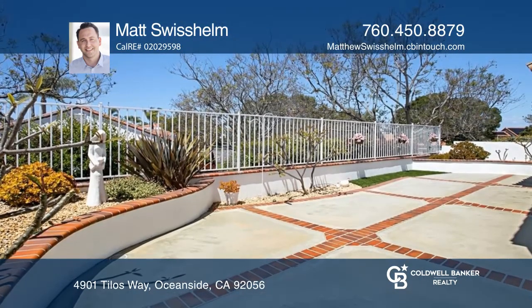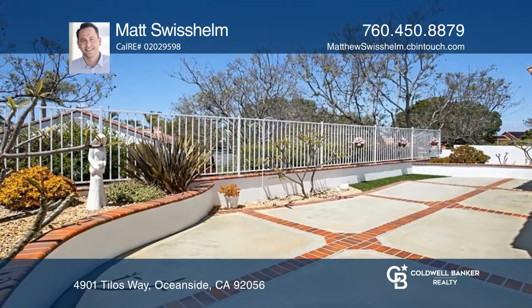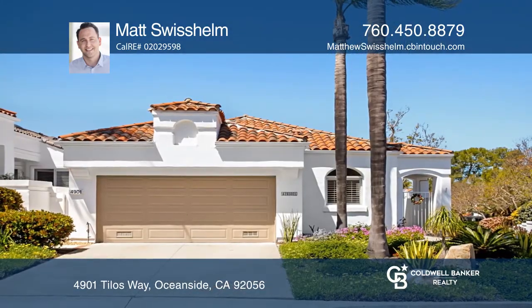The outdoor space is low maintenance and drought tolerant. Learn more when you tour with Matt Swisshelm.